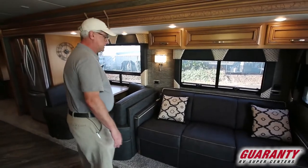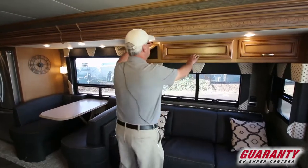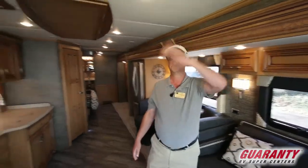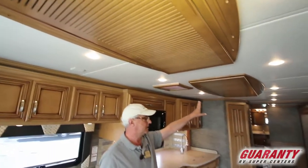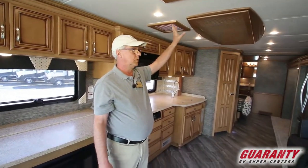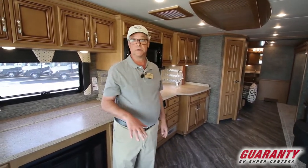The dinette will go down and make into another bed. This is the hi-lo bed that pulls all the way out, with storage above. We have LED lighting all the way through the coach. Two roof air conditioners with nice covers on them. They use a unique distribution system for their air conditioning — a whole row of intakes as well as a row of exhausts — so it's super quiet and extremely efficient.